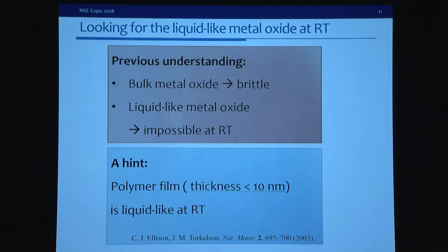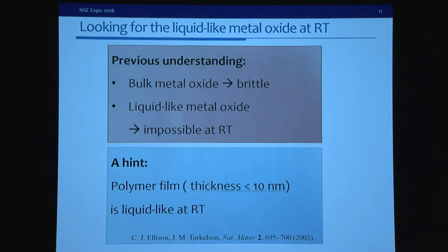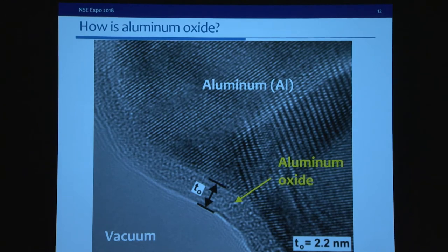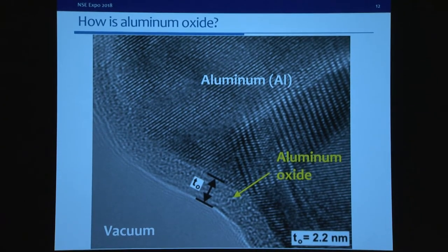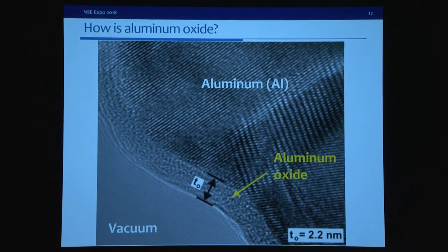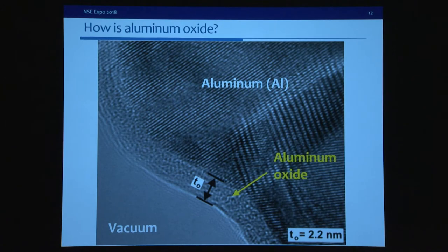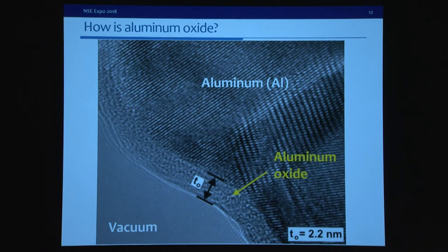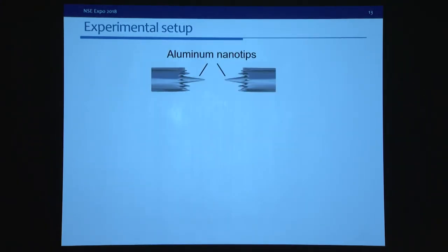Recently, researchers discovered that for a very thin polymer film, around 10 nanometers thick, it can be liquid-like at room temperature. We noted that aluminum has a very thin oxide layer on top — only 2 to 3 nanometers thick and amorphous in structure — so it is very probable that this oxide layer can be liquid-like. However, because this oxide layer is so small, nobody has actually observed how it deforms in an oxygen environment. So we designed an experiment to watch the deformation of aluminum oxide in an oxygen environment.